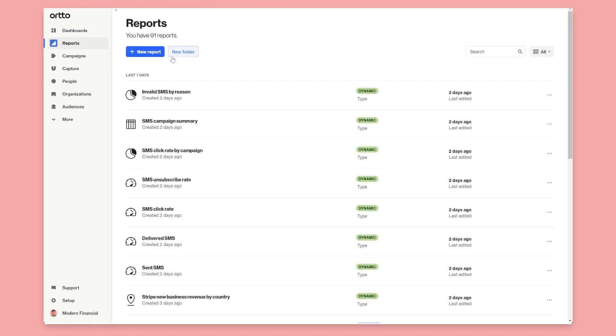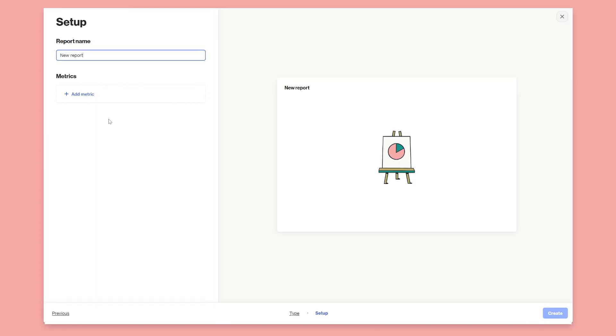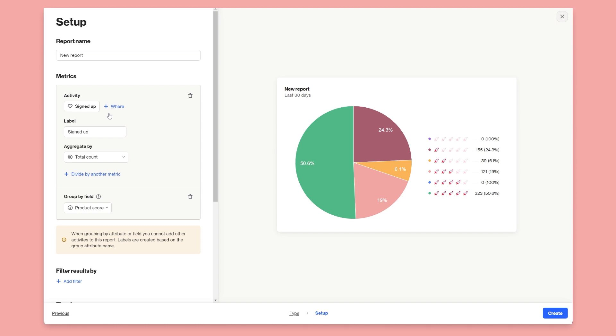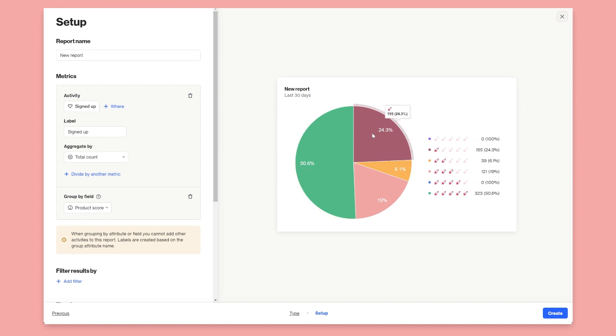You can also do single send emails based on scores. In reporting, you can use these scores in reports — say I want to use my Signed Up activity, group it by attribute, and select Product Score. This breaks down signups over 30 days by score. I can see that 323 of my signups are very engaged in my product, and 155 are showing no engagement — so there's work to do there. Likewise, you could do that for the fit score, though this one's a bit biased because I set it up poorly.